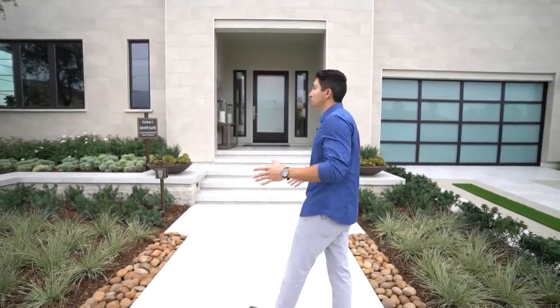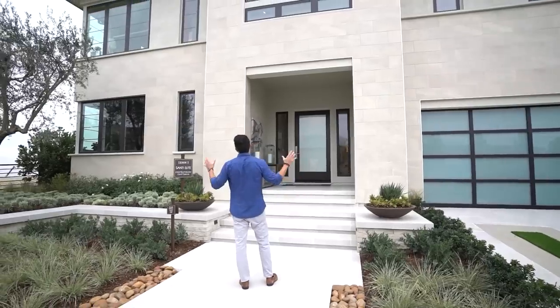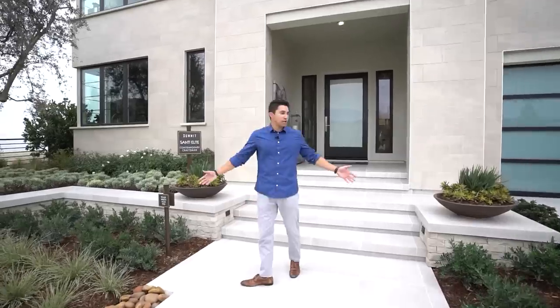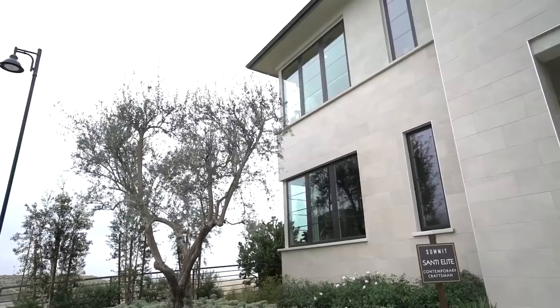As we begin our tour in the front of the house, let's look at the exterior — a lot of incredible beige stonework on the entire house, and it takes on the classic contemporary craftsman look. Check out all this beautiful landscaping throughout; you have an olive tree over on the left side of the house.